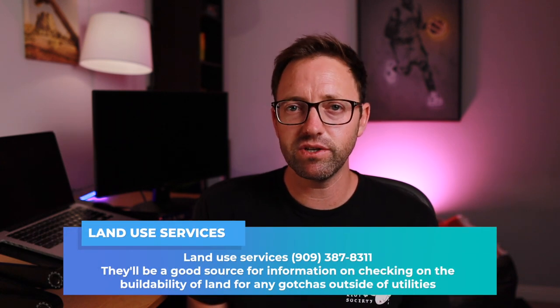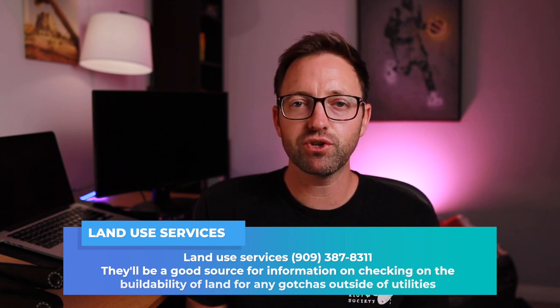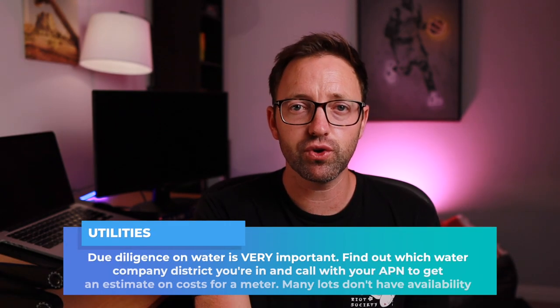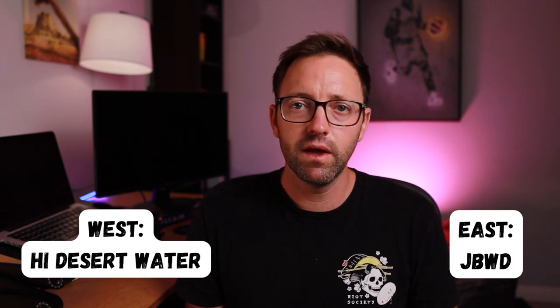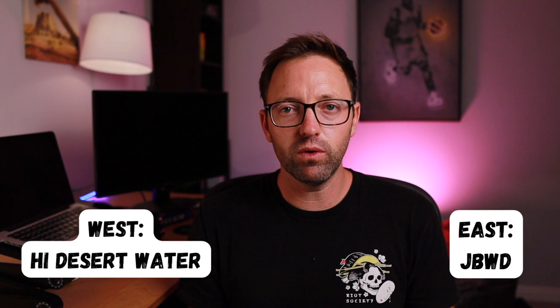First, call Land Use Services in San Bernardino County and say you're looking to build a single-family residential home — make sure there's nothing like a flood zone or easements. Ask your realtor about this too, but I like to take matters into my own hands. Second, make sure water and power are available. There are two water companies in the high desert: High Desert Water on the west side, and Joshua Basin Water District on the east.